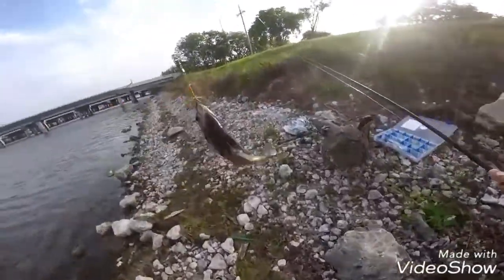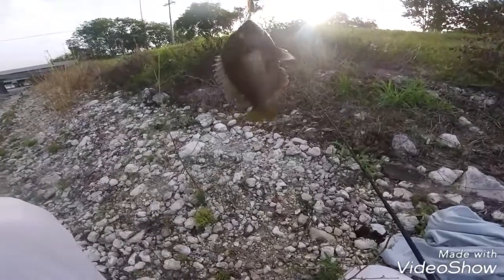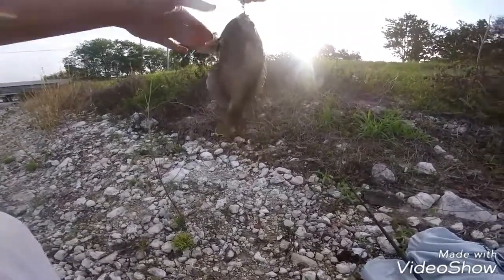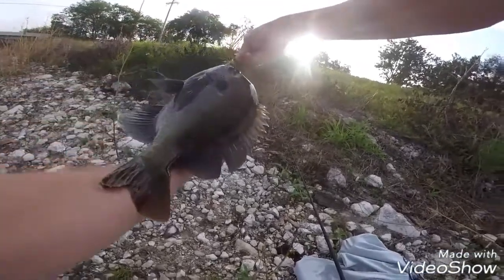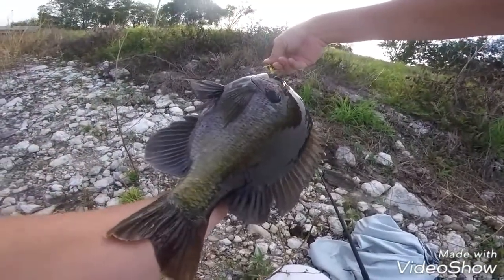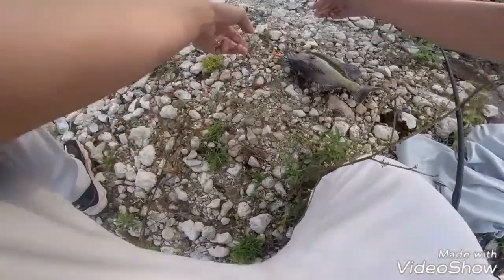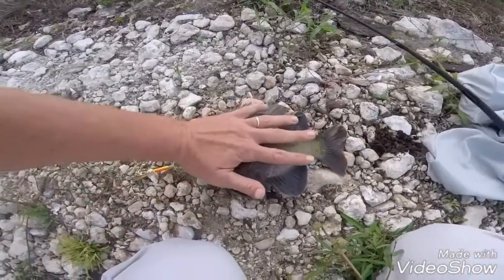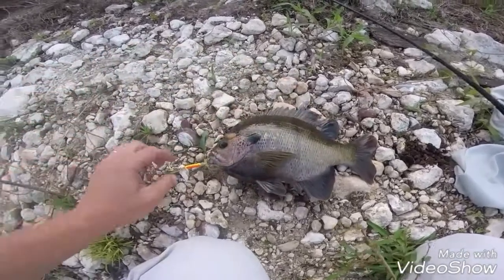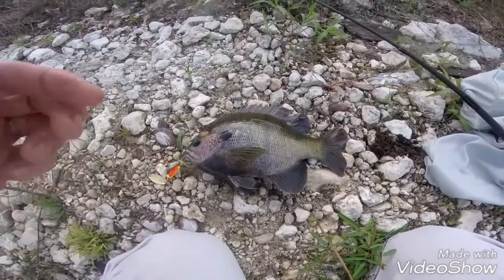Holy shit, Caesar! Look at the size of this! Oh my goodness! Now that is a bluegill! Look at that! Holy crud! Now that's a bluegill — I mean, look at that! Wow, on a rooster tail! That's a beast!